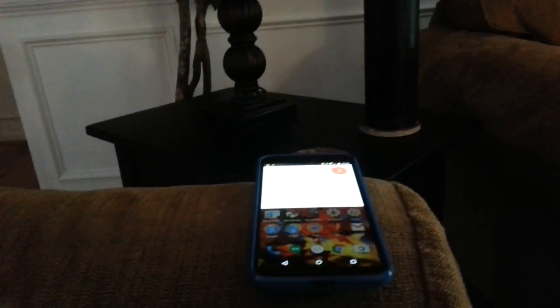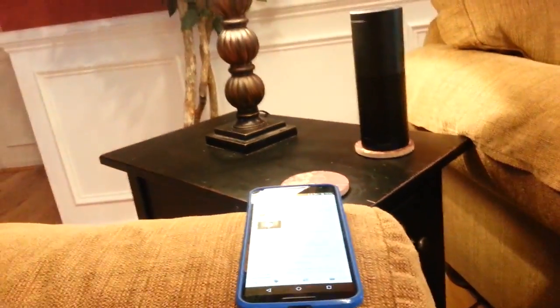Okay Google, turn on the great room light. Living room light is on. Living room table light is on.